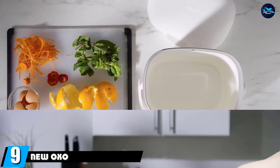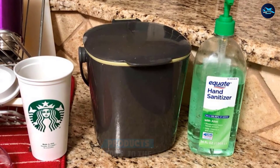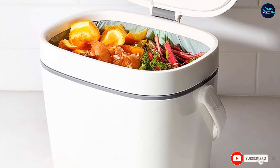Next at number nine, we have the OXO Good Grips Easy Clean. Like other compost bins, this 1.75-gallon model can fit on your counter or on your floor, but that's where the similarities end. Thanks to its design, this is one of the few options that won't leave your kitchen teeming with odors.